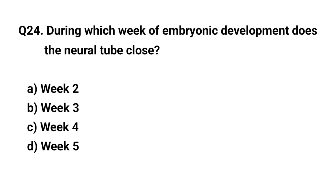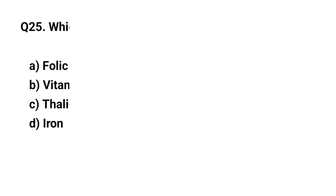Q24. During which week of embryonic development does the neural tube close? The right answer is C. Ectoderm.